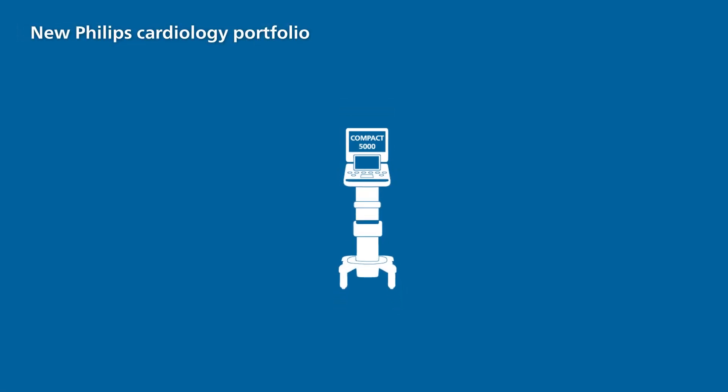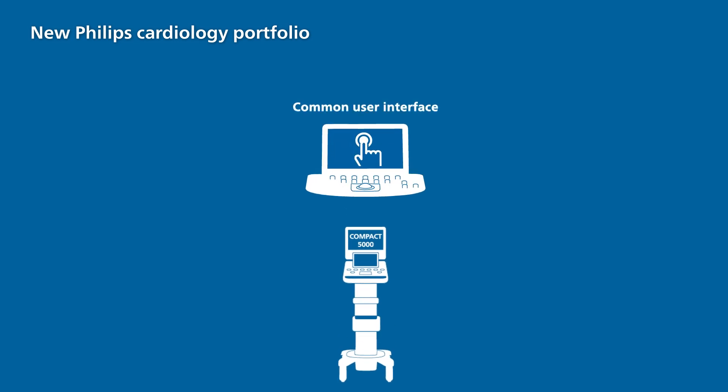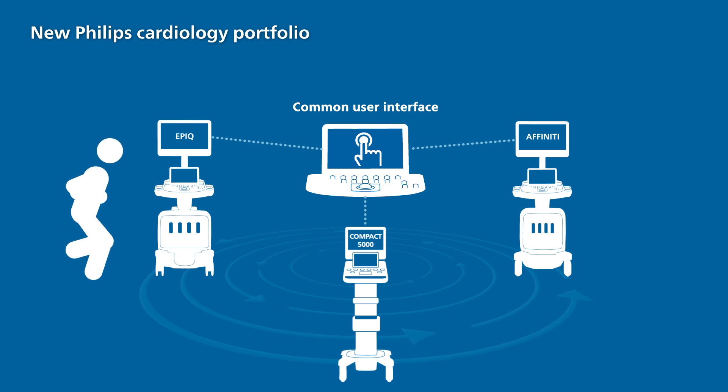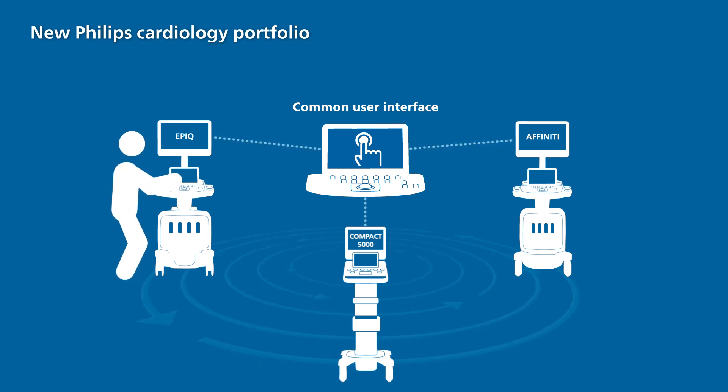The Compact 5500CV shares a common user interface with Philips Epic CVX and Affinity CVX ultrasound platforms. Its standardized workflow improves efficiency, which may allow more exams in less time and reduce user training.